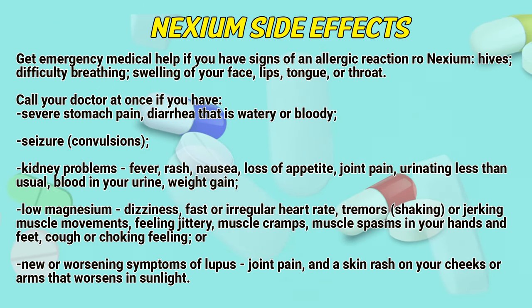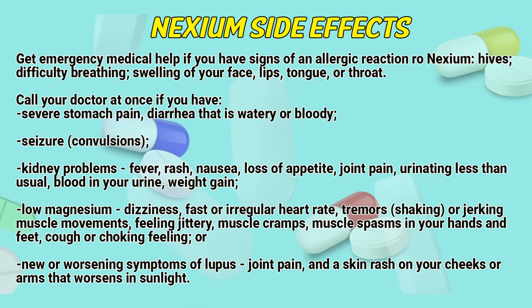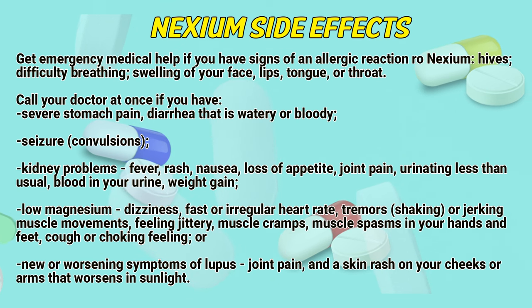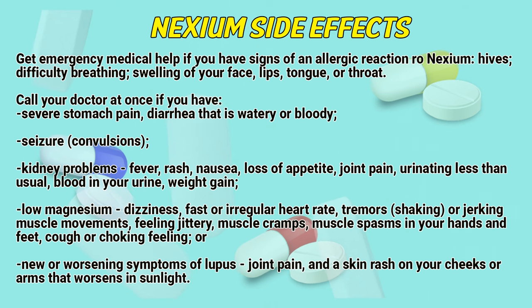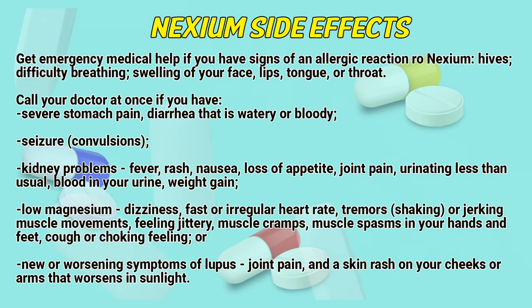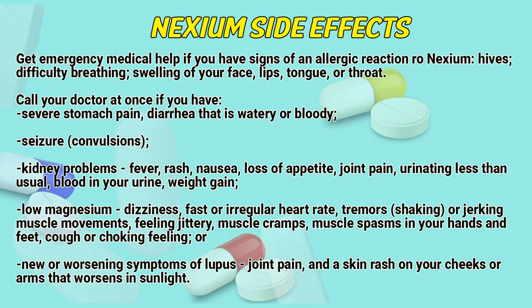Call your doctor at once if you experience: seizures or convulsions, kidney problems, fever, rash, nausea, loss of appetite, joint pain, urinating less than usual, blood in your urine, weight gain. Low magnesium symptoms may include dizziness, fast or irregular heart rate, tremors, shaking or jerking muscle movements, feeling jittery, muscle cramps, muscle spasms in your hands and feet, or a cough or choking feeling.